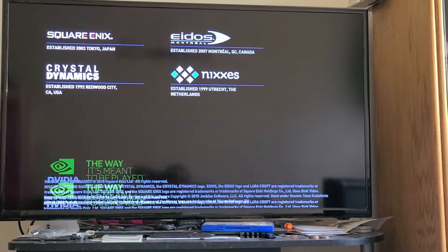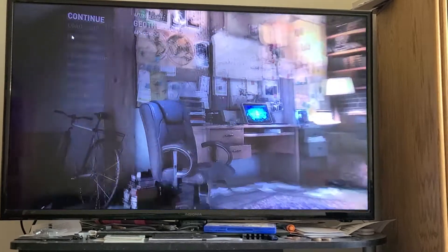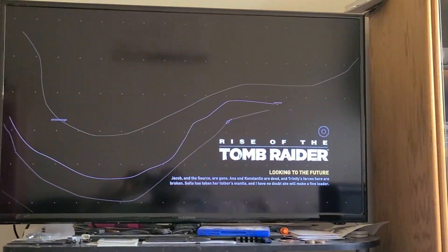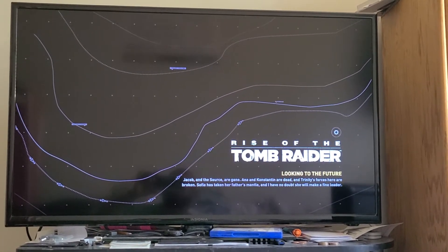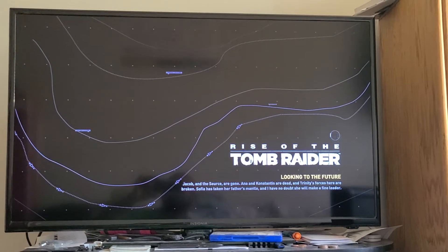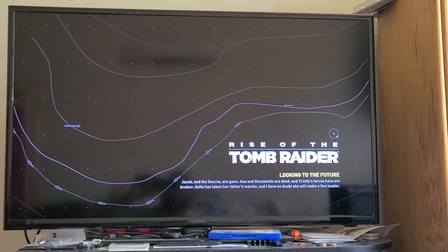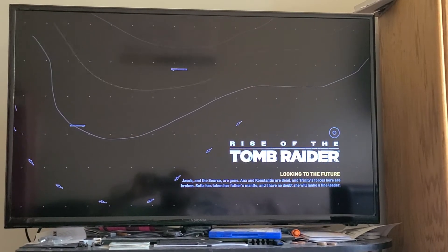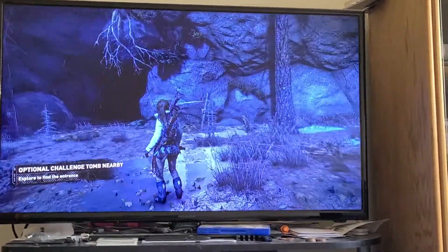I just want to show you how fast this thing is — how fast the hard drive is. This used to take a while, not like an abusive amount of time, but it used to take forever to load. It's like eight seconds. That is outrageously fast. I can't tell you how fast that is.